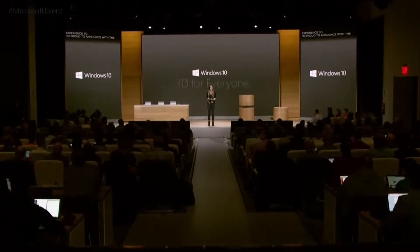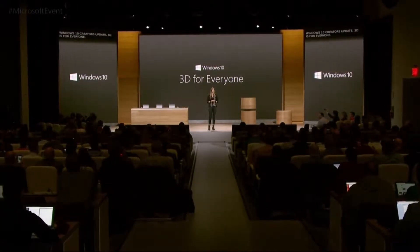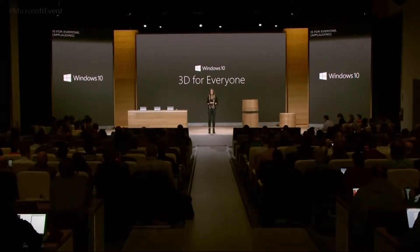I'm proud to announce, with the Windows 10 Creators Update, 3D is for everyone. Now everyone is a big goal, so where do we begin? Let's take a look at a video featuring our next generation of creators.